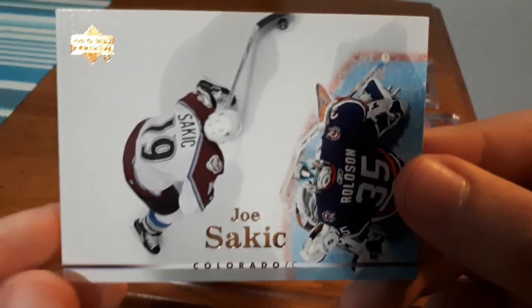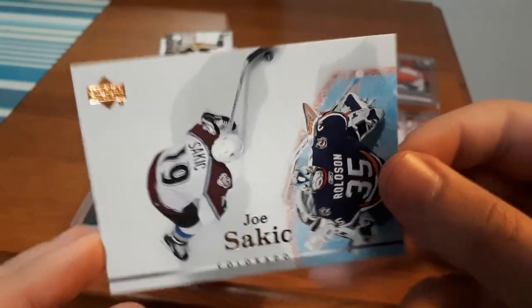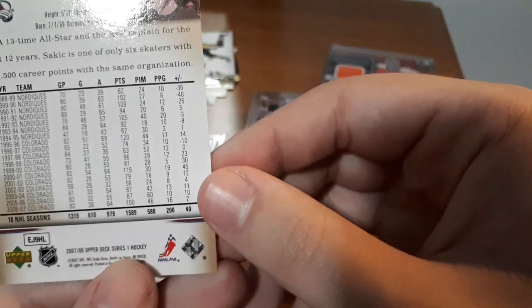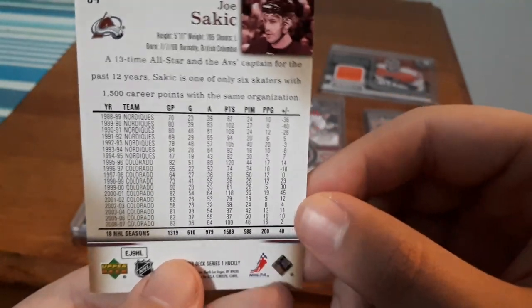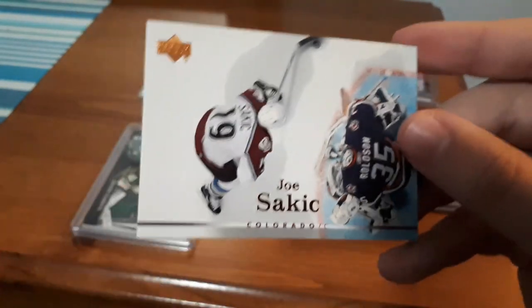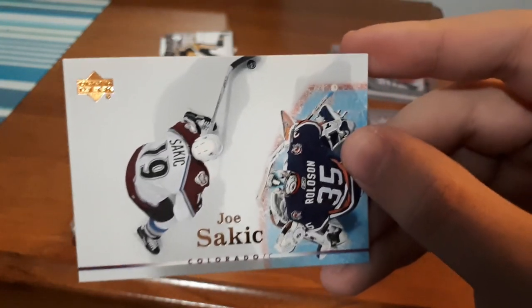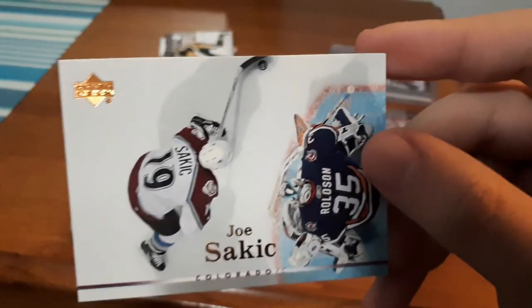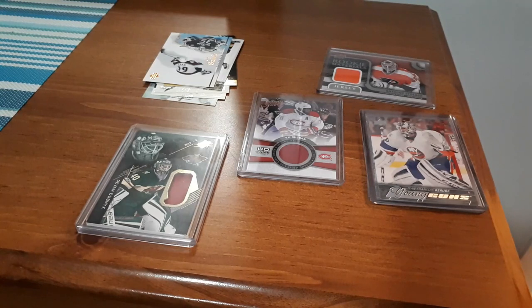Also a Joe Sakic which honestly looks phenomenal. I don't have this card — I know I don't — just look at how cool that looks. I believe it's 07-08, so that is awesome. I'm a fan of aerial shots on hockey cards, they look cool. It's a player I collect and have a small PC for, so I'm really glad to get this card.